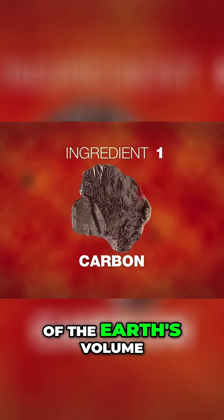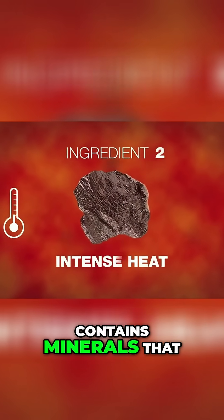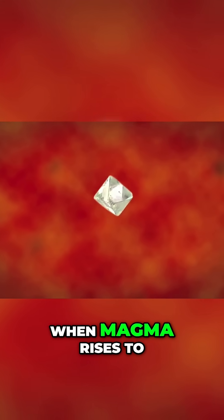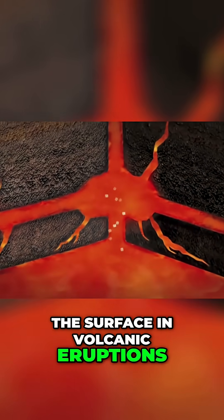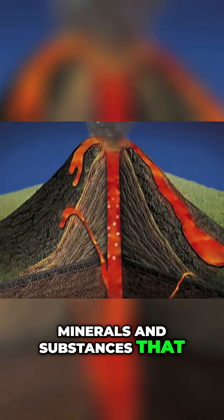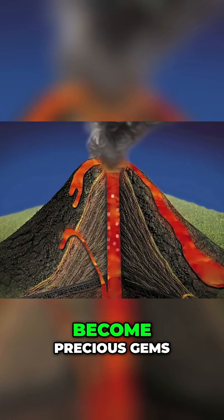The mantle, which makes up 84% of the Earth's volume, contains minerals that, under extreme pressure and heat, form rare stones such as peridot and diamonds. When magma rises to the surface in volcanic eruptions, it carries with it minerals and substances that, over millions of years, become precious gems.